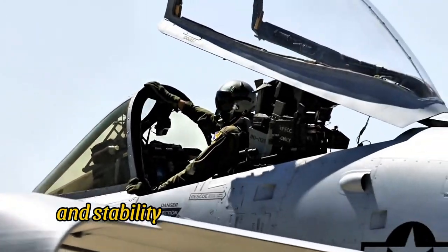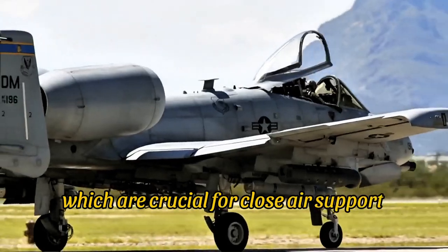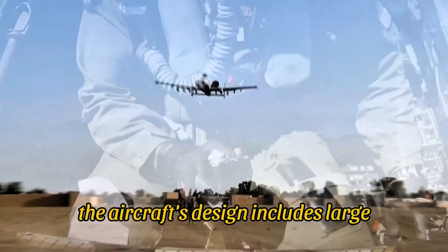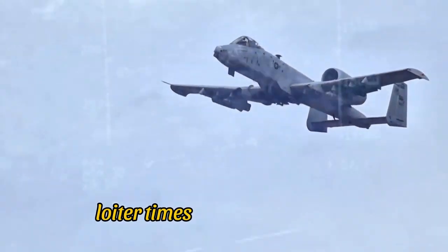Pilots of the A-10 appreciate its straightforward handling and stability at low speeds and altitudes, which are crucial for close air support missions. The aircraft's design includes large, straight wings that provide exceptional maneuverability and long loiter times over the battlefield.